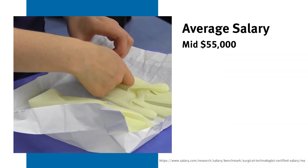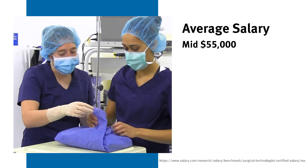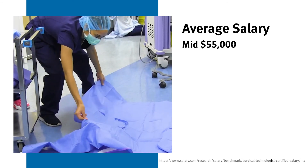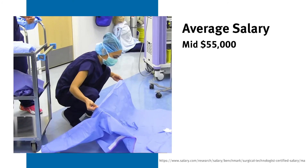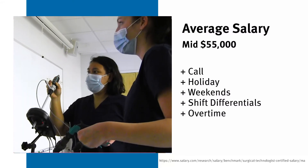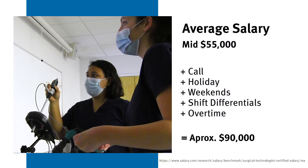A typical salary for surgical technologists, depending on where you live and cost of living, averages in the mid $50,000 range. But you also have to take into consideration call, holiday pay, weekend shift differential, and overtime — you can make as much as $90,000 per year.